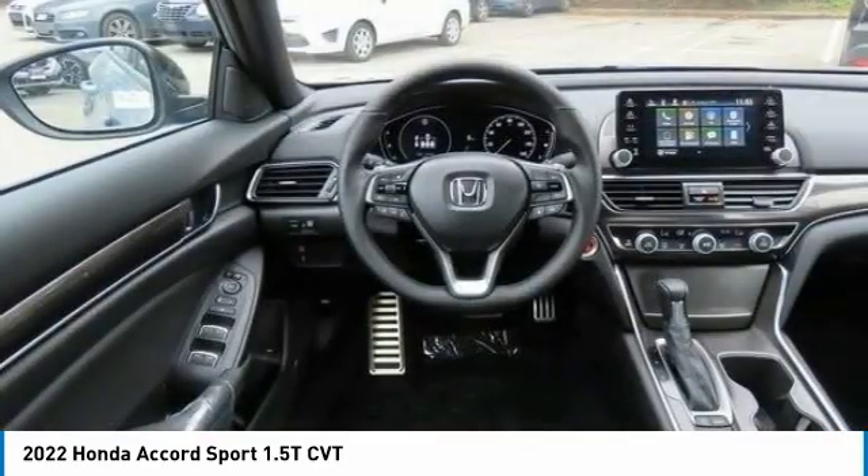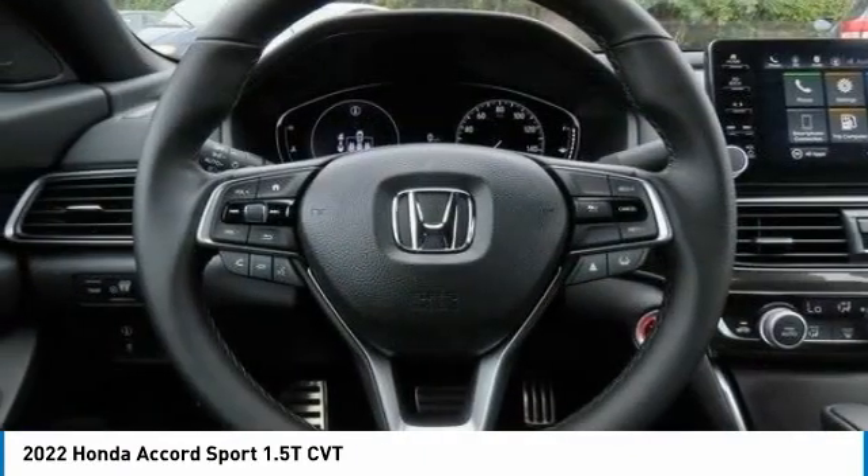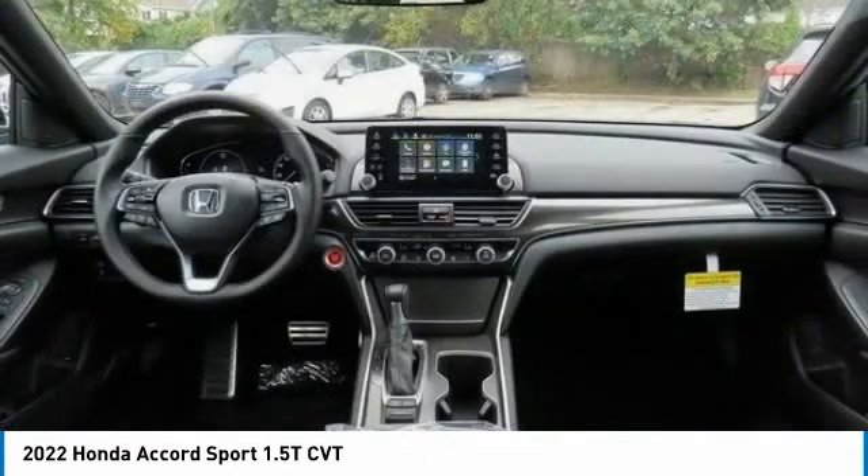Daytime running lights. Fog lamps. Auto off headlights. Front wheel drive. Come take a test drive today.